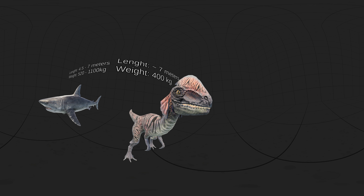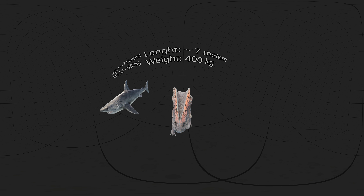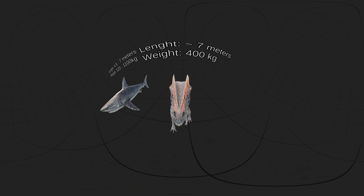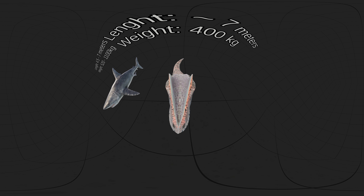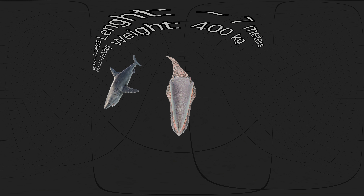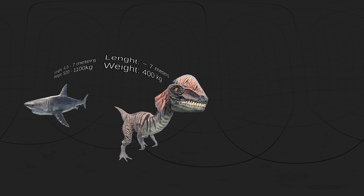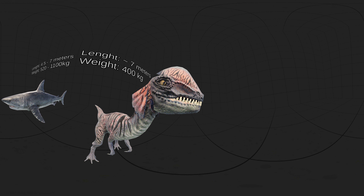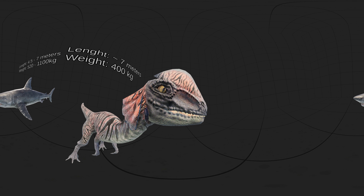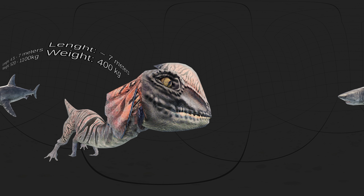The snout was narrow, and the upper jaw had a gap or kink below the nostril. It had a pair of longitudinal, arched crests on its skull; their complete shape is unknown, but they were probably enlarged by keratin. The teeth were long, curved, thin, and compressed sideways. Those in the lower jaw were much smaller than those of the upper jaw. Most of the teeth had serrations at their front and back edges.